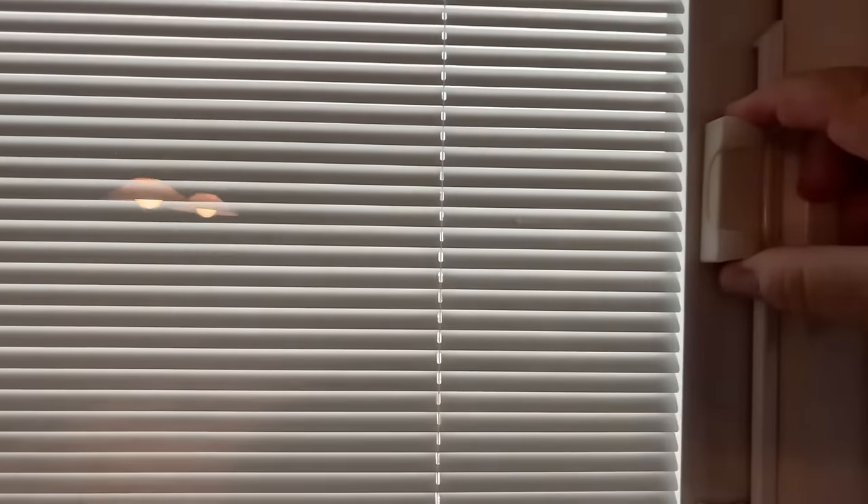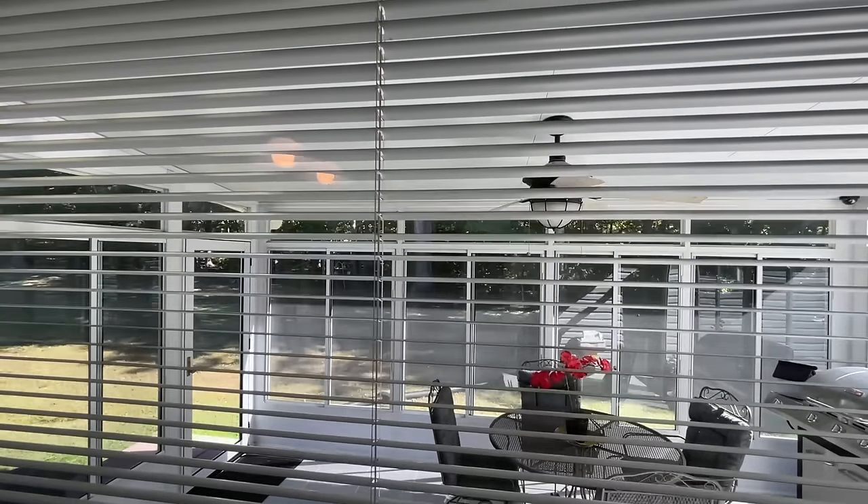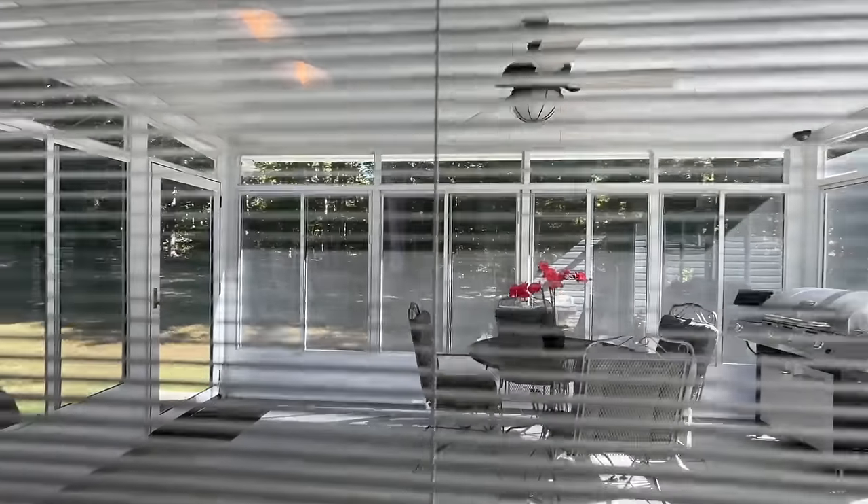It shuts off so if you're having dinner and the sun's too bright, no problem. If you want privacy from the squirrels, you've got it.